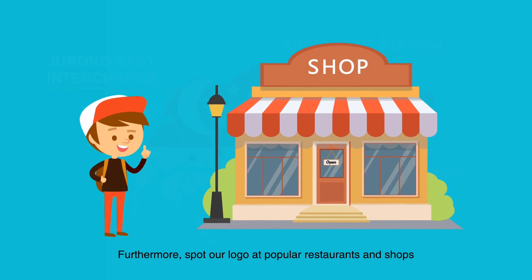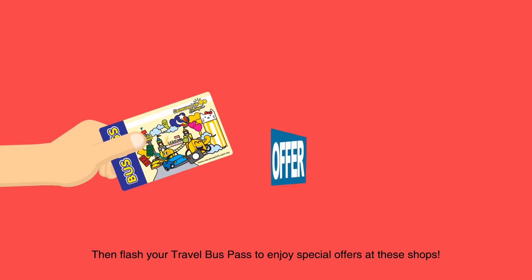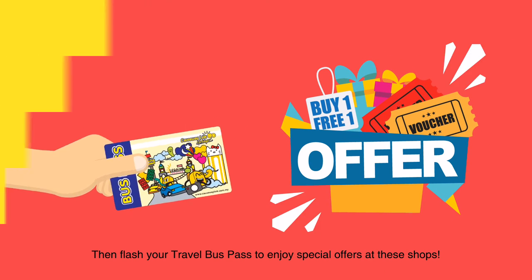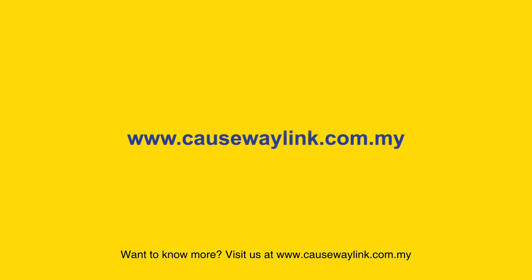Furthermore, spot our logo at popular restaurants and shops, then flash your travel bus pass to enjoy special offers at these shops. Want to know more? Visit us at www.causewaylink.com.my.